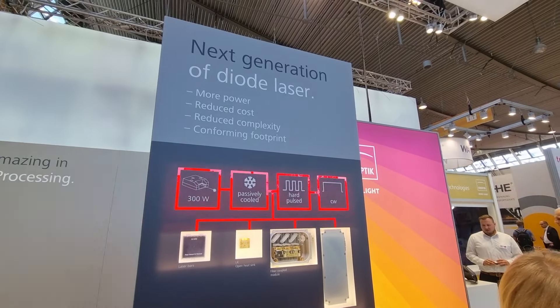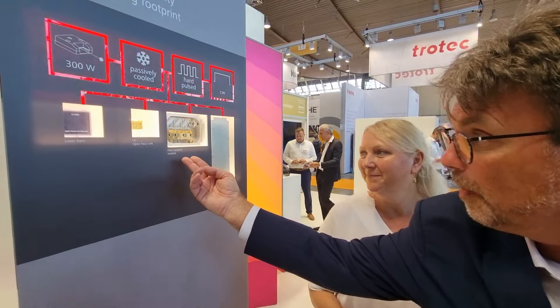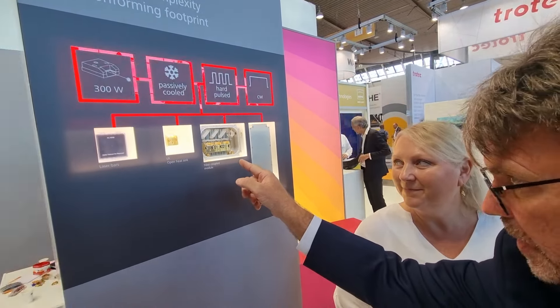Is this continuous wave, pulsed, or both? And these can be put in arrays. So like this fiber coupled module here — this is just one example — this could potentially be three, six, nine hundred watts output.